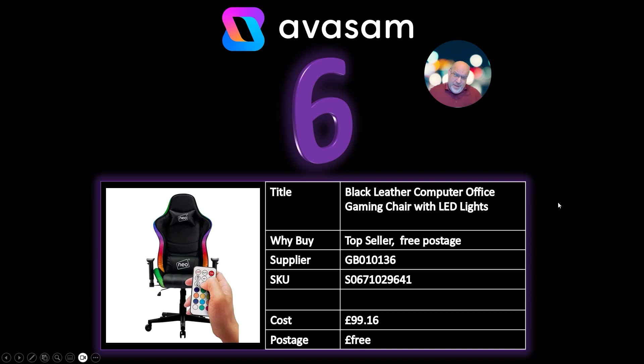Number 6: if I was asking Santa what I'd like for Christmas, this would be quite high up on the list. It's a gaming chair with LED lights. I'm known for having modded lights everywhere — the wife hates it because everything's got a remote control and you can never find it. Supplier 136, £99.16. A cracking present for any child that has an Xbox or a PlayStation.